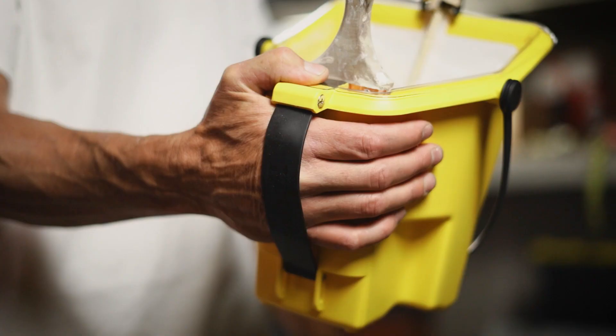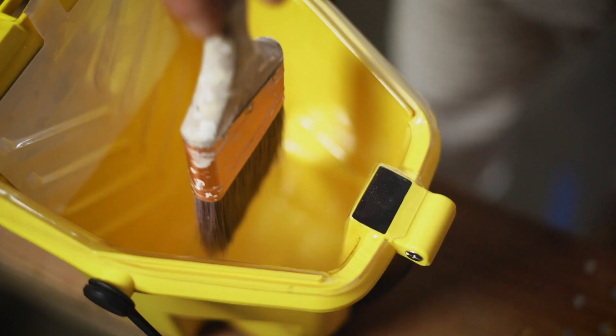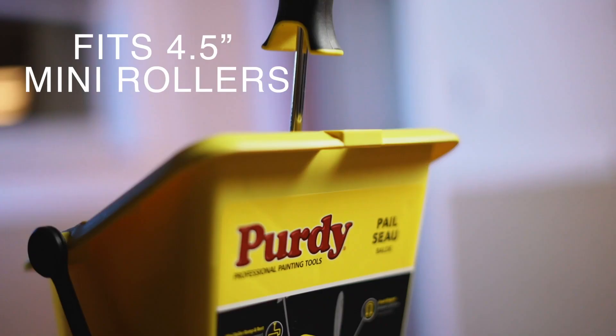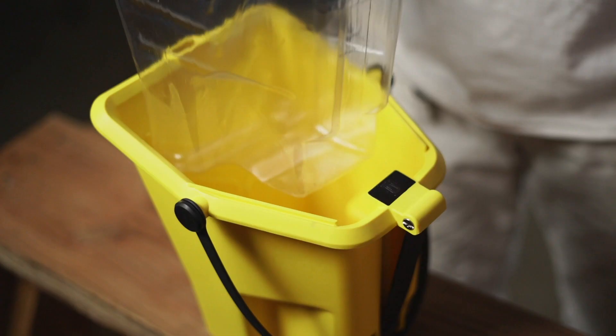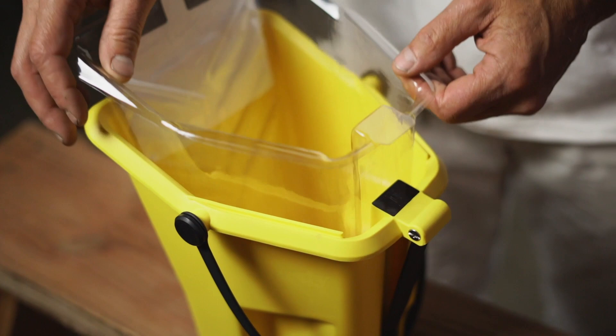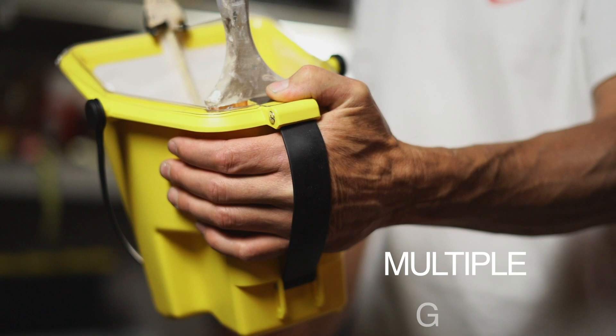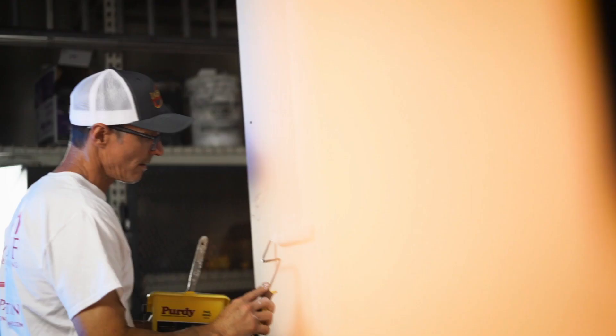So the pail that Purdy's made solves all those problems. It's got a handle you can hold either way, a magnet that holds on to the ferrule of your brush, a hook for the tab of your roller, and a grid built into the side of it. You can easily see inside to see how much material you have. It's just a remarkable, simple, efficient tool that covers all your bases.